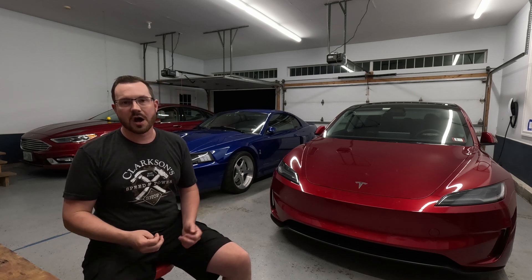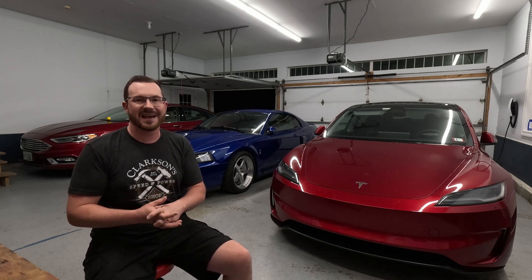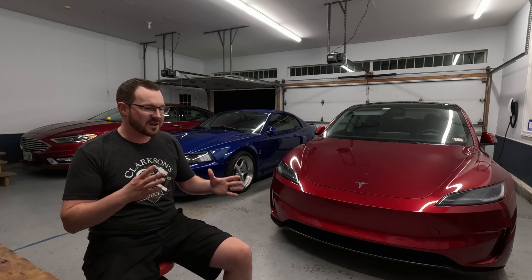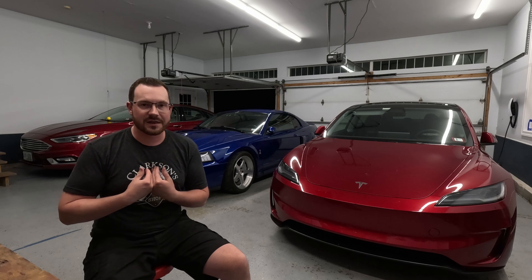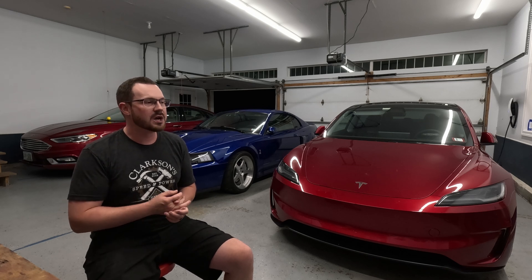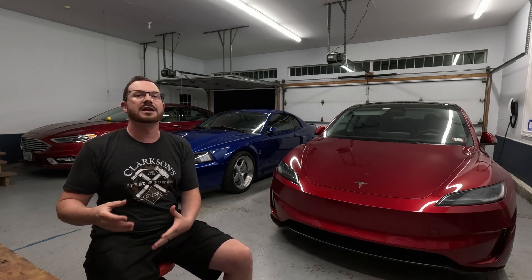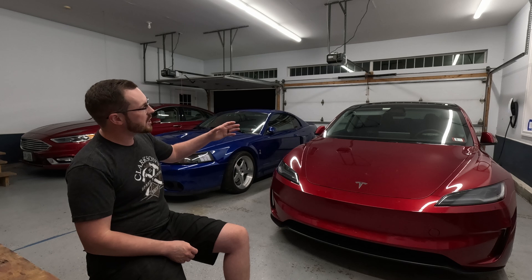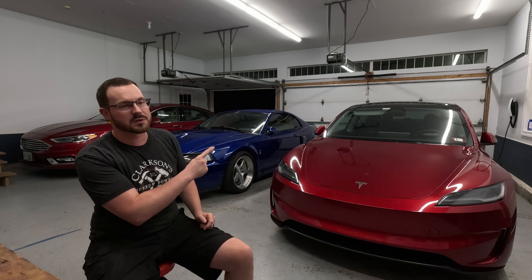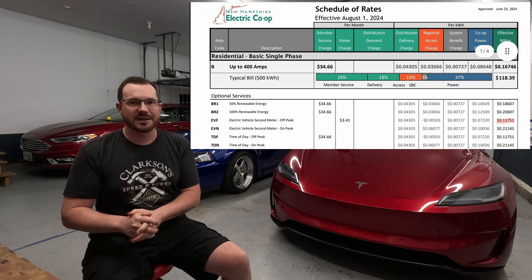Part two: you need to know what your electricity costs. I'd implore you to check if you have a time-of-use discount available. New Hampshire is in the 16 to 18 cent per kilowatt hour range, typically one of the top 10 most expensive states. However, I have a time-of-use rate, which means if I charge between 9 p.m. and 7 a.m., I get a huge discount — I'm currently paying only 11.751 cents per kilowatt hour.